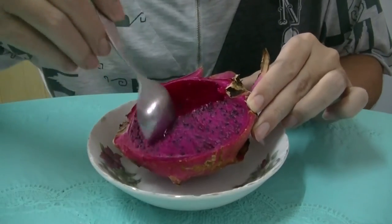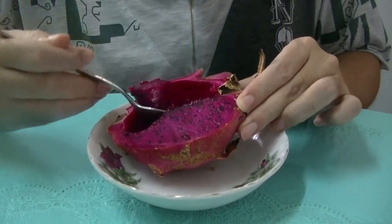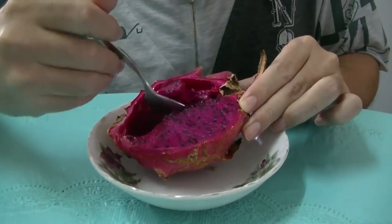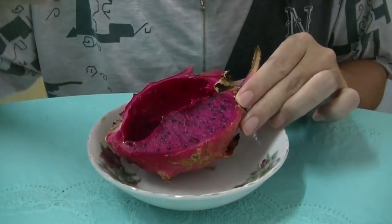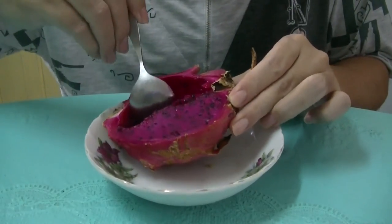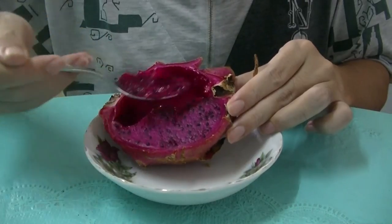Slightly nice. I wouldn't say it tastes like mango, but it's up there with mango. And it's very juicy too — a lot of water in it.